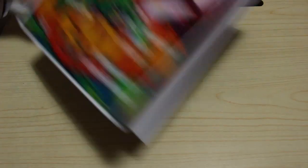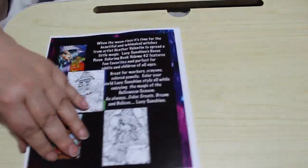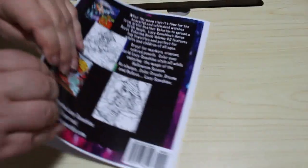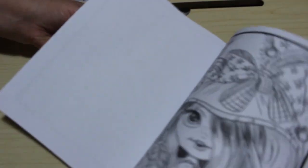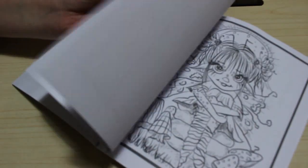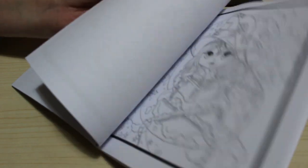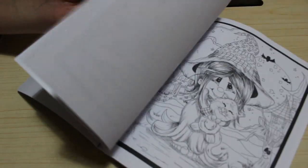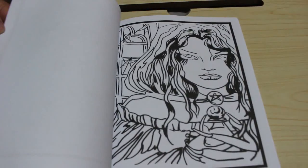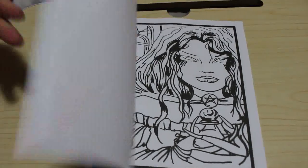I've got Lacey Sunshine's Hocus Pocus Colouring Book. I do like these — they're very sweet, very nice, sweet pictures. There is one in here that doesn't look like it was done by Heather Valentin because it doesn't fit with the rest. I know somebody else did a flip-through and showed it too — it's like it's been stuck in there by accident. I actually do like the picture but I don't know where it came from.